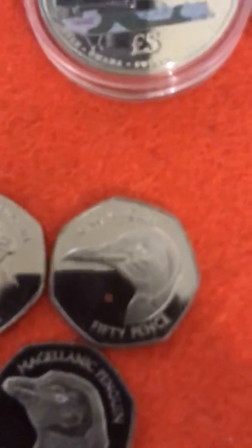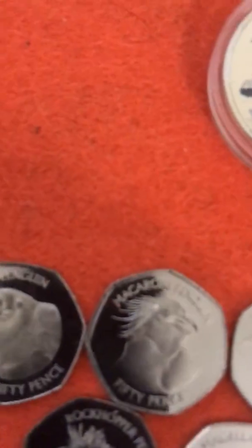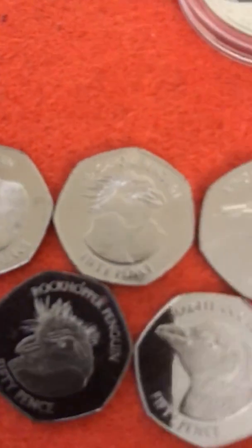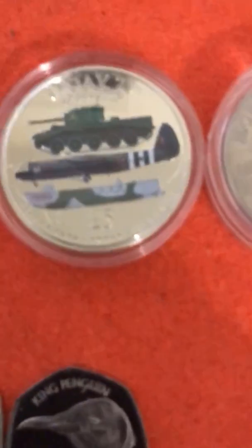I've managed to acquire some more, so if these are coins that you enjoy, get yourself over there as soon as possible because I promise you these will sell out very, very fast.